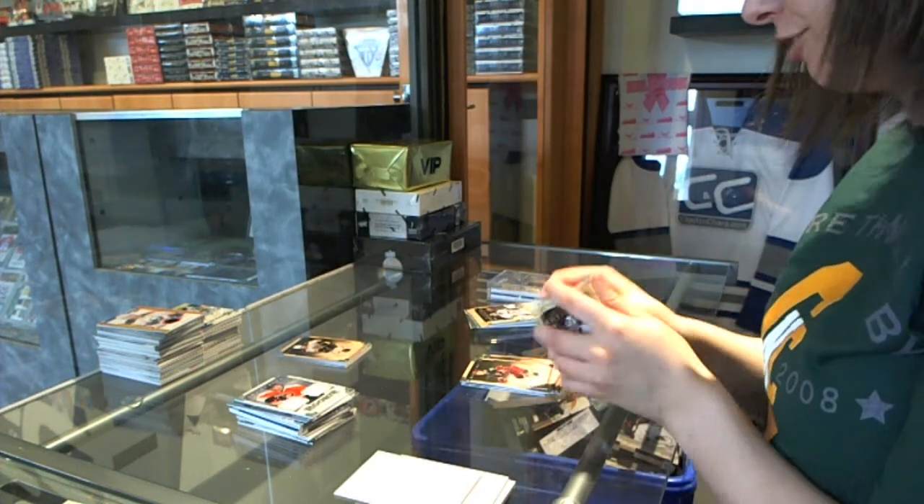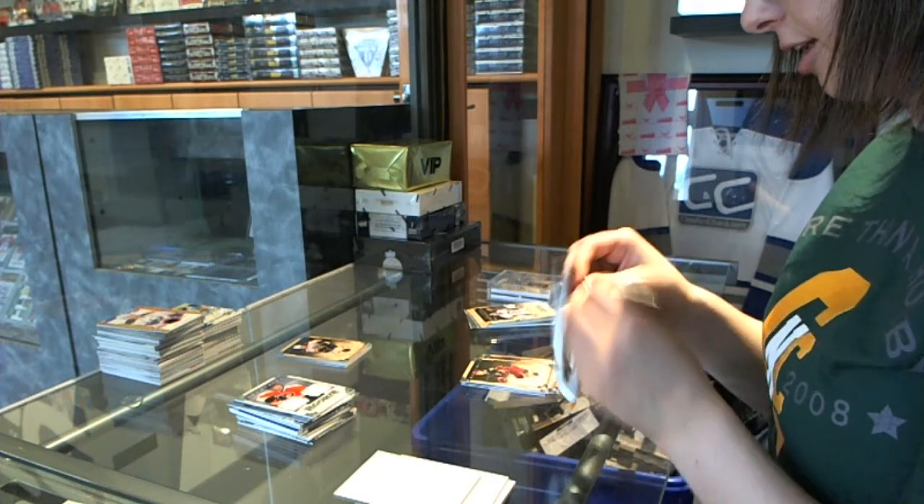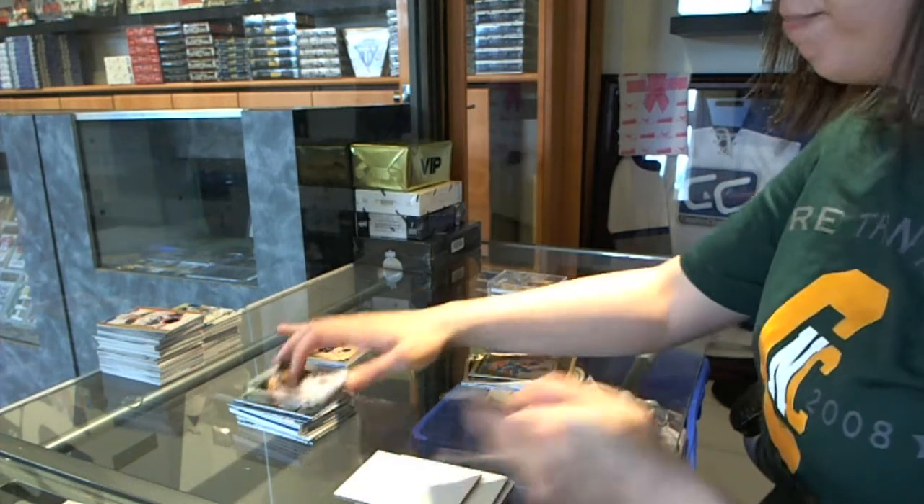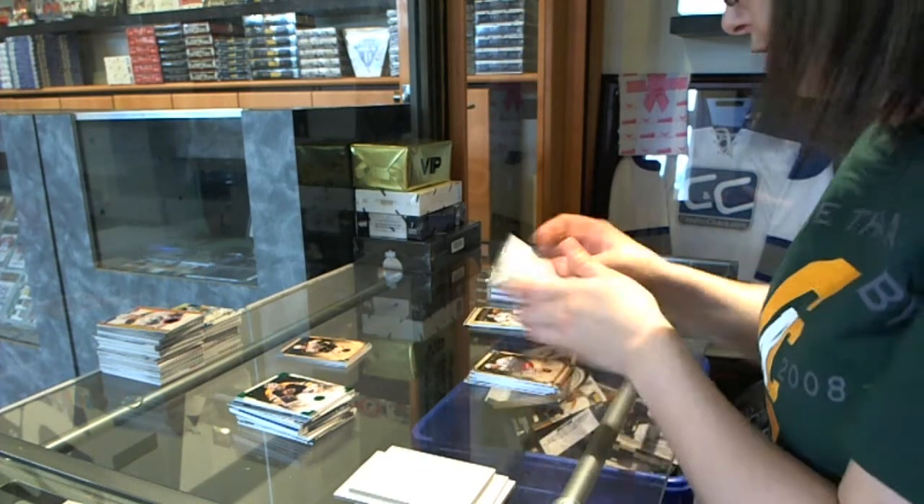And we still have a pack. Pretty good box, I tell ya. A green numbered to 99 of Bill Ranford for the Boston Bruins.